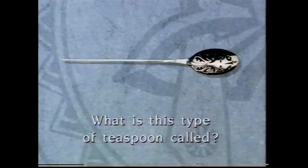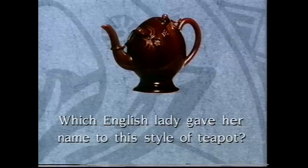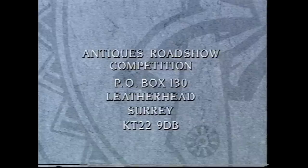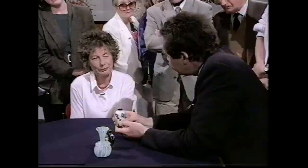By the 1750s, caddies could be of silver, Sheffield plate, pottery or porcelain, or furniture - like this perfect example of little Chippendale furniture. The competition question is: in which language did the word 'caddy' originate? Entries must be sent on a postcard to Antiques Roadshow Competition, P.O. Box 130, Leatherhead, Surrey, KT22 9DB, by Friday 25th March.